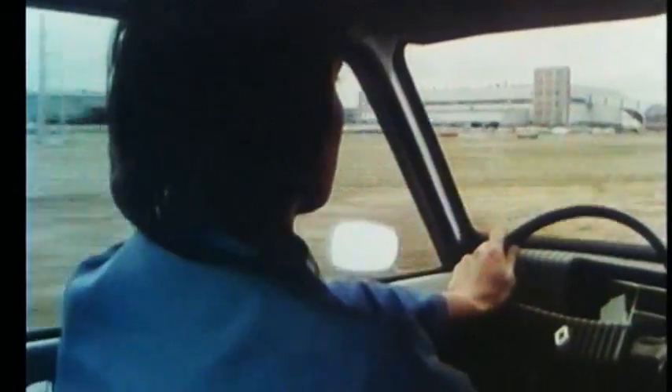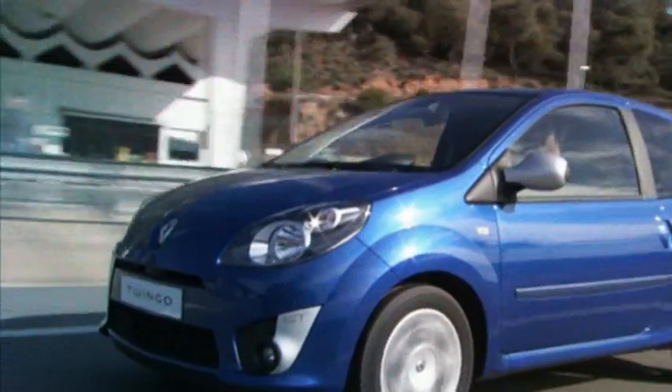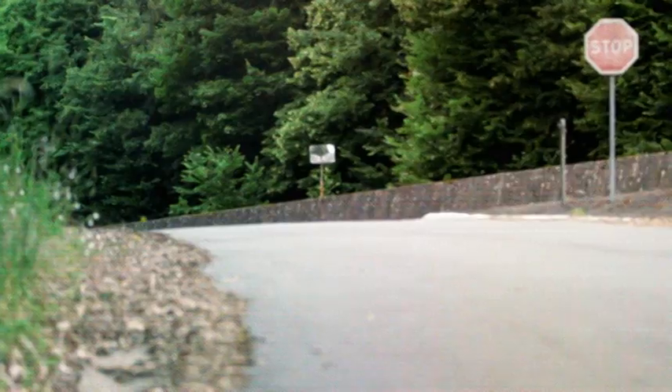To each era, its own small Renault. Each one of these cars has fully delivered on innovation, versatility and pleasure, accompanying changes in society with a positive attitude and optimism, becoming true automotive icons.